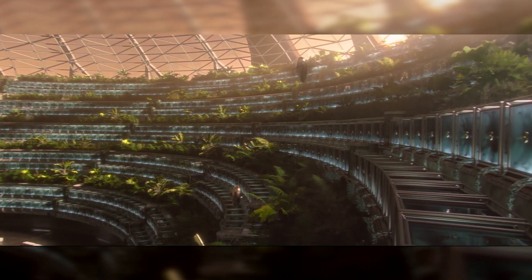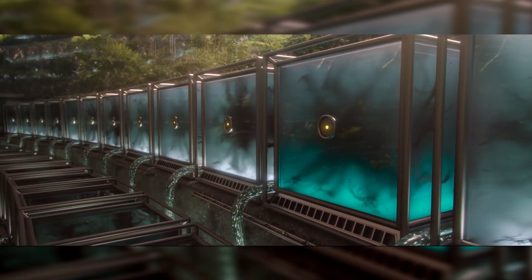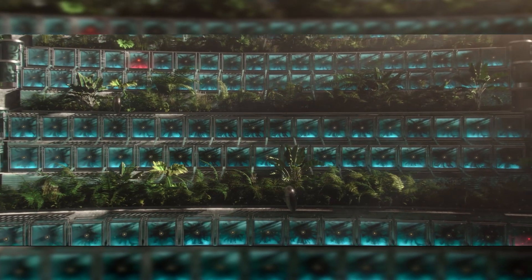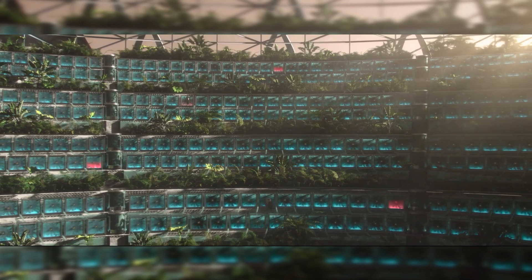Each box contains the brain matter of a super-intelligent being. Over time, they've evolved to not need their bodies — they only exist as neural tissue. They never age. They never die. They're monitored and maintained by robots. Each is an individual, but they're connected to think as one: the hive mind of a hyper-advanced civilization.